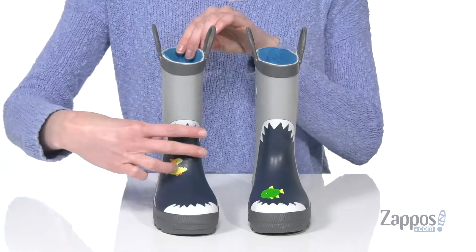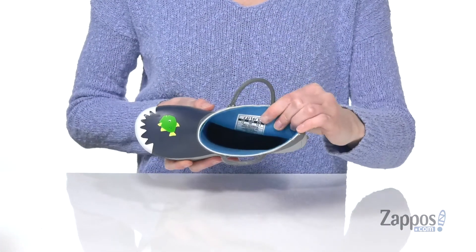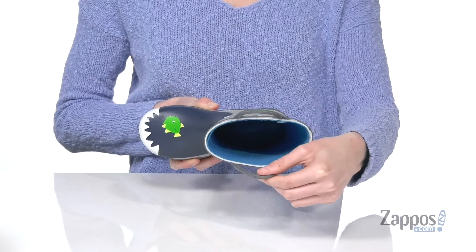this fish, he ain't having it — he said I'm not dinner, no siree, no siree at all. Inside there's a smooth lining and a lightly padded footbed.